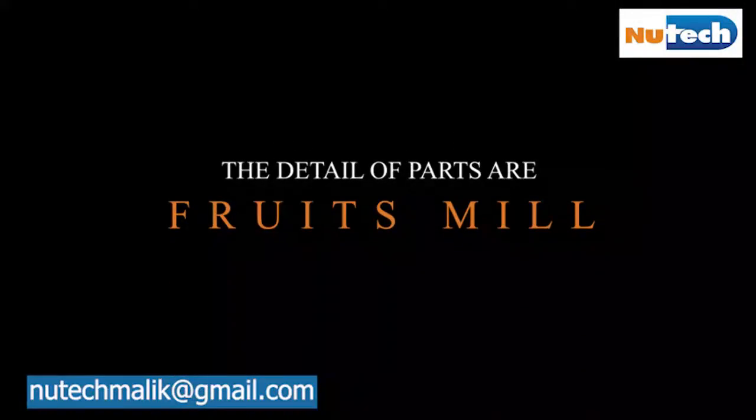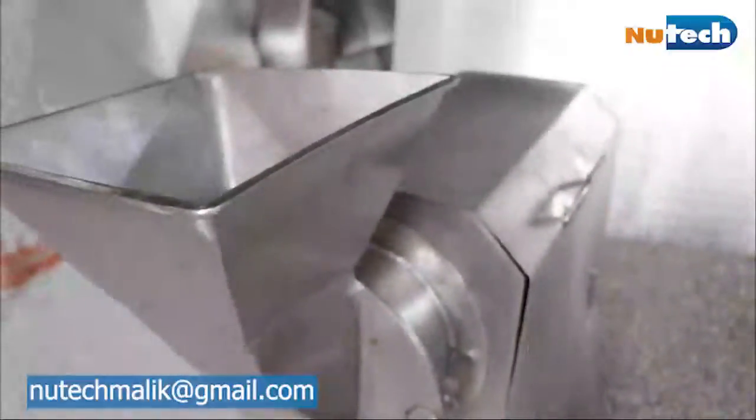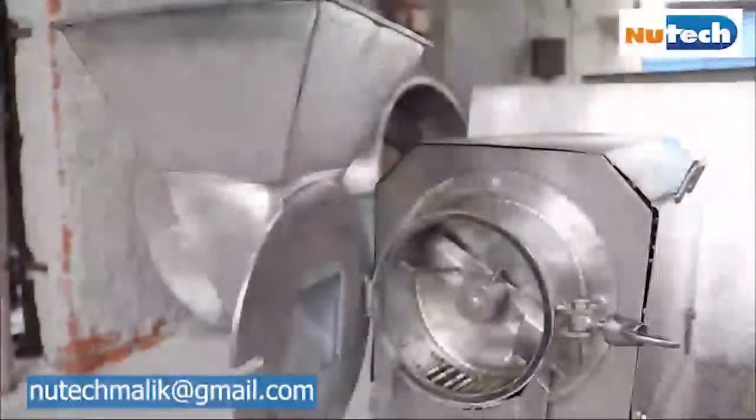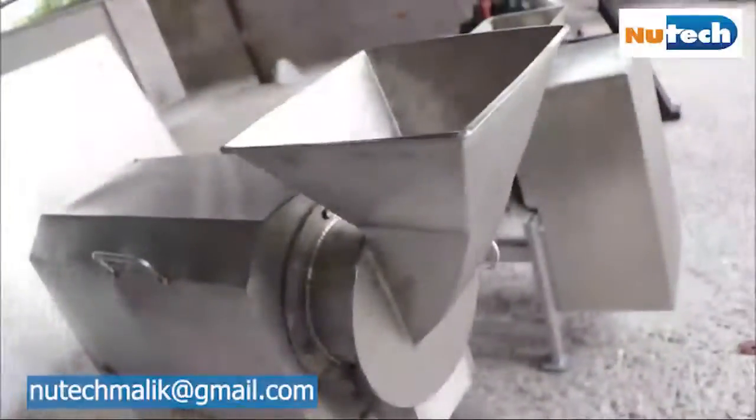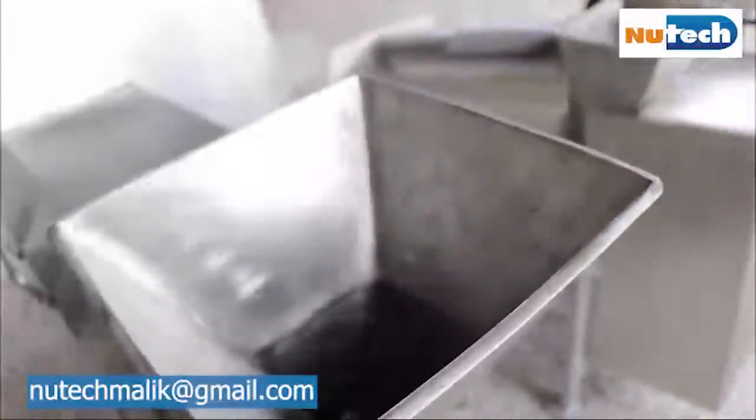The fruit mill machine is fabricated with good grade stainless steel and is electrically driven. This machine is used to crush fruits, vegetables, and other items for further processing and making different products.